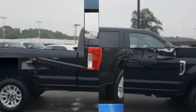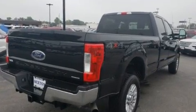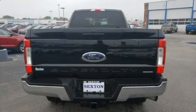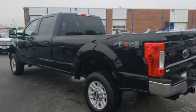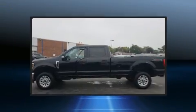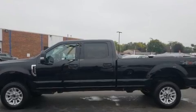Four-wheel drive allows you to go places you've only imagined. All of the premium features expected of a Ford are offered, including delay-off headlights, a trip computer, a rear step bumper, an outside temperature display, a trailer hitch, and more.